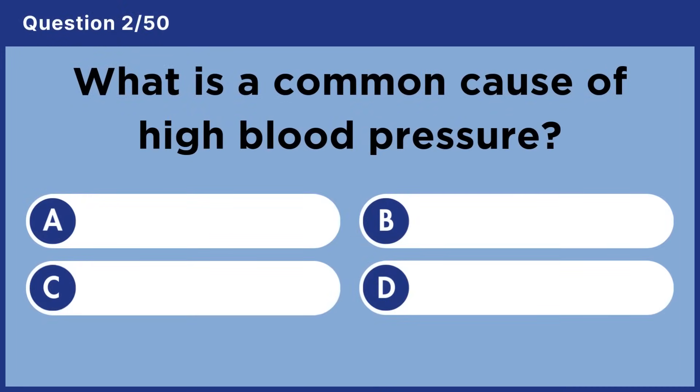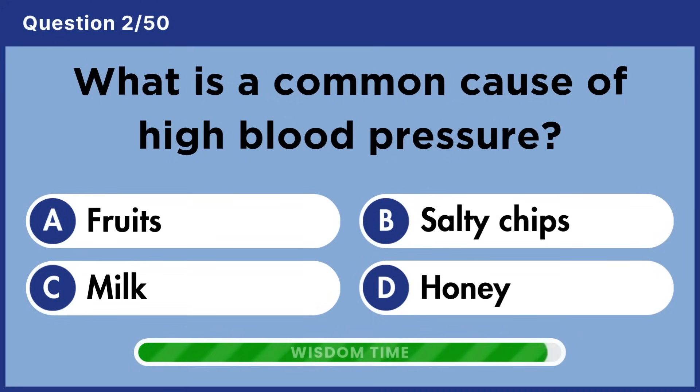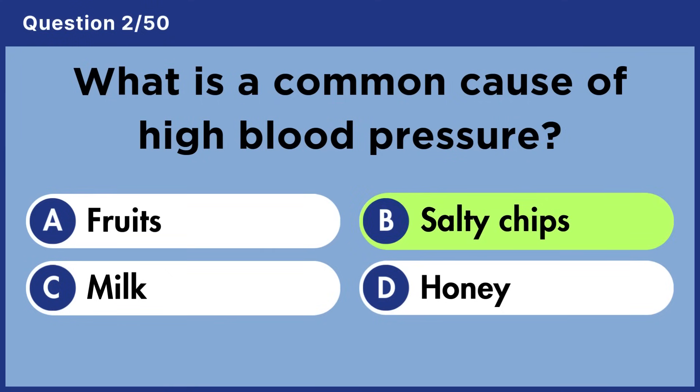What is a common cause of high blood pressure? Answer B: Salty chips.